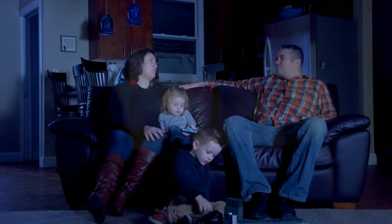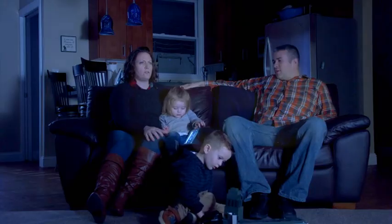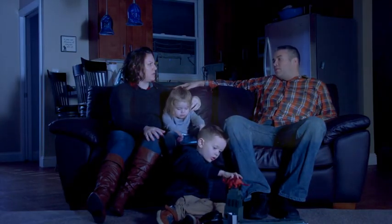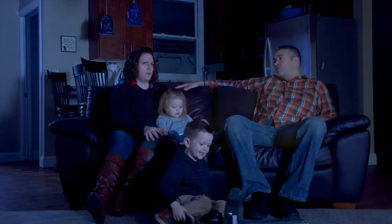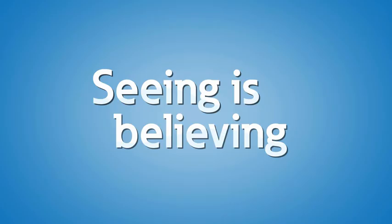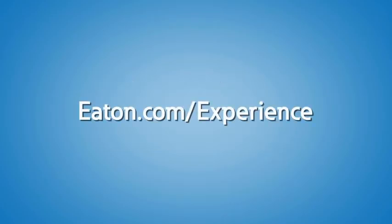I thought you said we were sitting in the dark for a while because your re-closer locked out. But fortunately it looks like the utility must have been using the feeder automation system to be able to reconfigure the power to get it to us from a different source. That works — whatever it takes. Re-closers play a vital role in minimizing downtime for utility customers. Here at the Power Systems Experience Center, you can see live demonstrations of re-closers in action. To learn more about re-closers and feeder automation, contact us or your local Eaton representative to schedule a visit to the Power Systems Experience Center today.